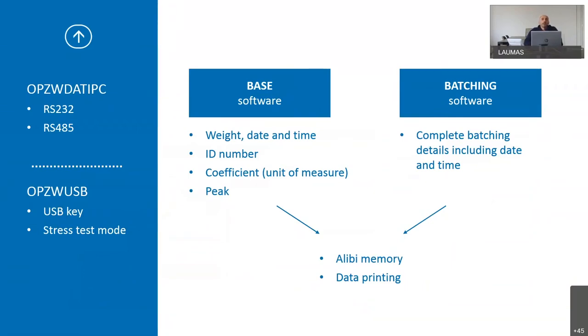With the base software you can record weight, date and time, the ID number, the coefficient, the unit of measure, and the peak value. With the batching indicator you can record complete batching details: the formula, the product number, including weight, date and time. For both base and batching software, if present and enabled, the alibi memory ID and data printing are also recorded.